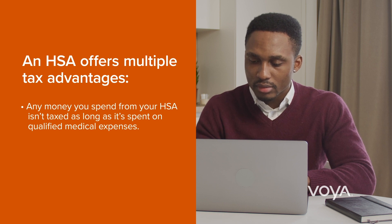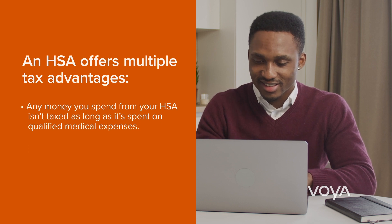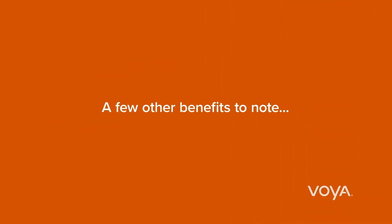Any money you spend from your HSA isn't taxed as long as it's spent on qualified medical expenses. Qualified medical expenses include prescriptions, deductibles, co-payments and co-insurance, and vision and dental care.